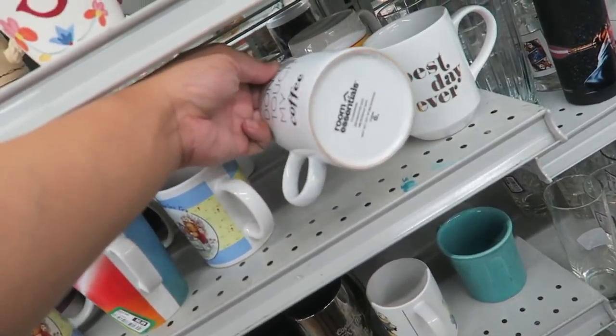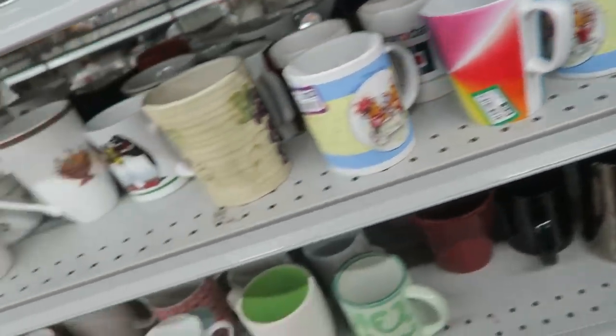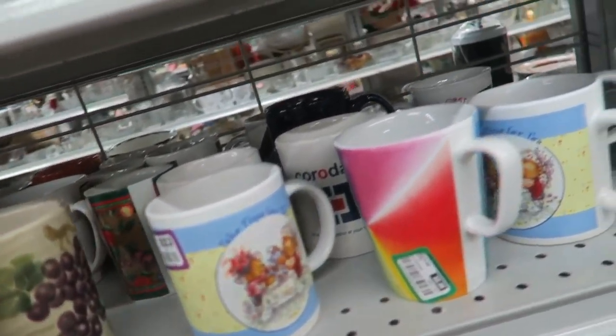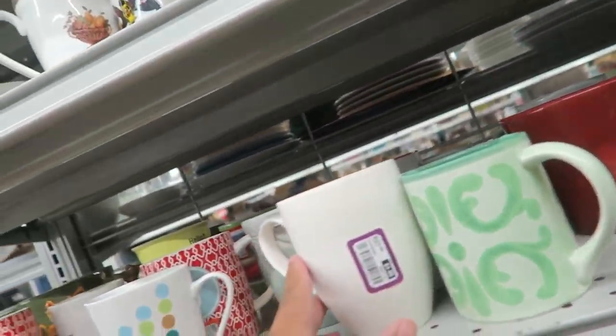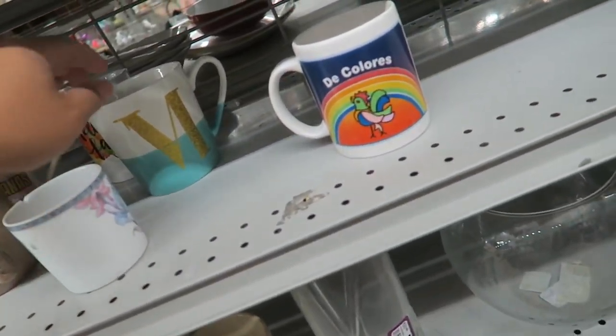'Don't touch my coffee.' Fruit Room Essentials. 'Best target.' 'Best day ever.' Alright you guys — we're doing well with the mugs today. I'm excited.